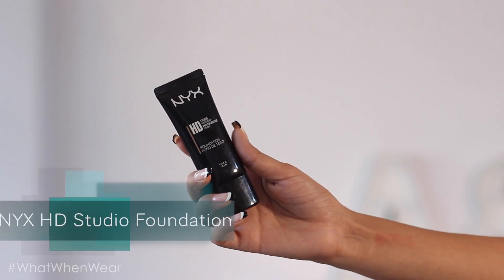The NYX HD Studio Foundation is unfortunately many shades lighter than me, so I've only used it on friends. I've never really used it on myself except to try mixing it with something else. The formula is really good and it works well in pictures — when I used it on a friend it looked great. If you find your shade, I would recommend trying this one.